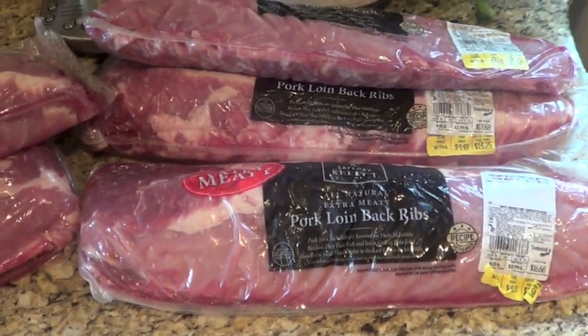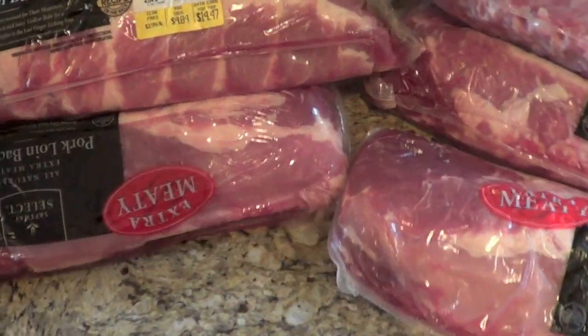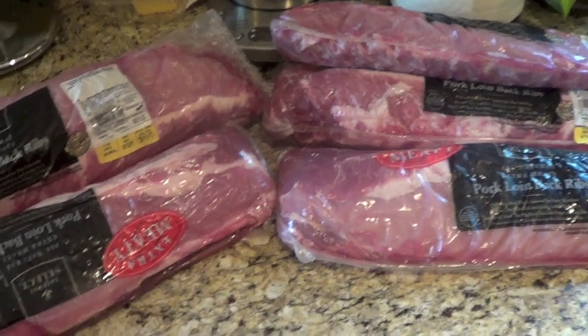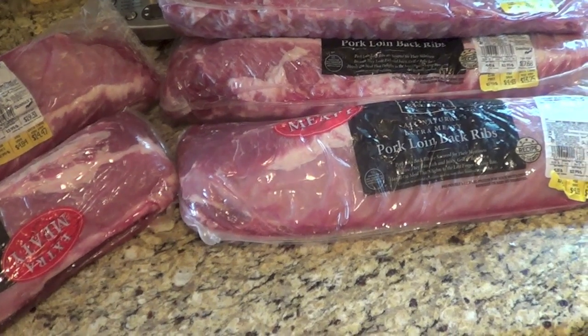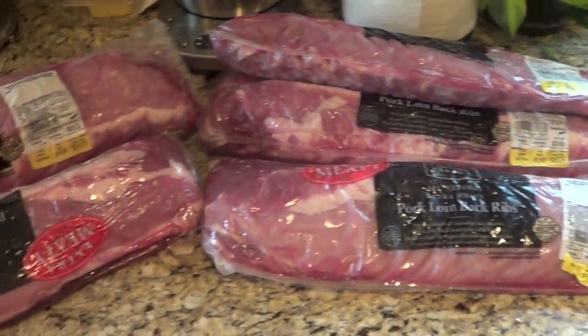So it's time to start prepping the baby back ribs to go on the smoker. I've got six racks here that I picked up at Dominic's. If you watch this whole video, you're going to notice there's a very large amount of food. We are going to have almost 30 people, but it's still a lot of meat.